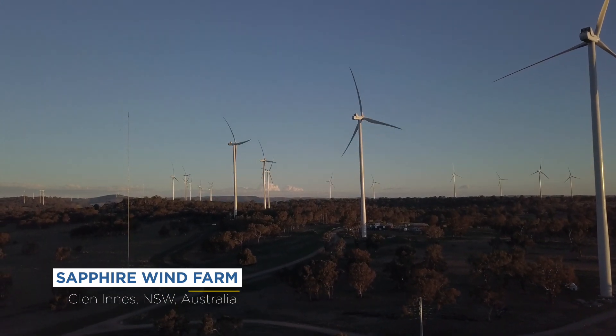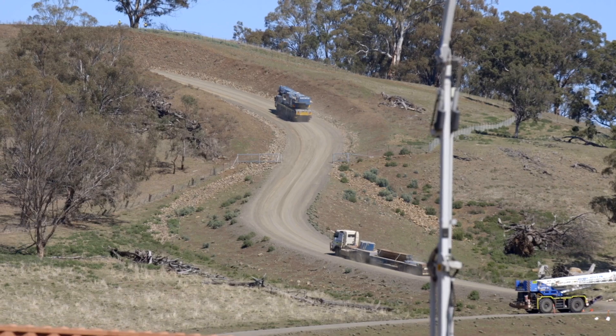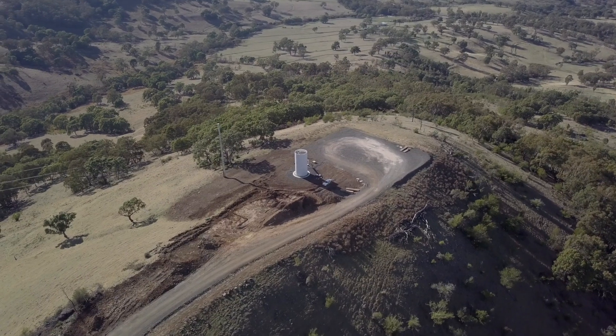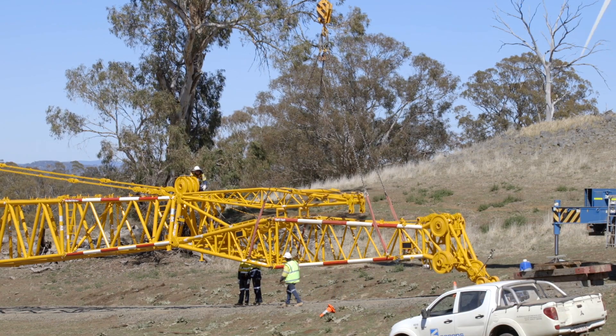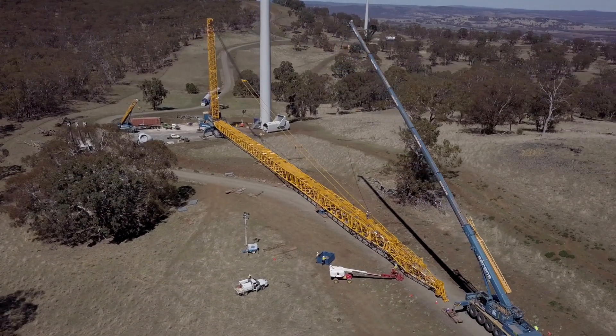Here we are in Sapphire Wind Farm project site at Glen Innes, New South Wales, Australia. The biggest challenge on this wind farm is the terrain. Here we have some quite steep slopes. In some places we have to use two or three containers to build the boom supports where we can rest our booms during the build.